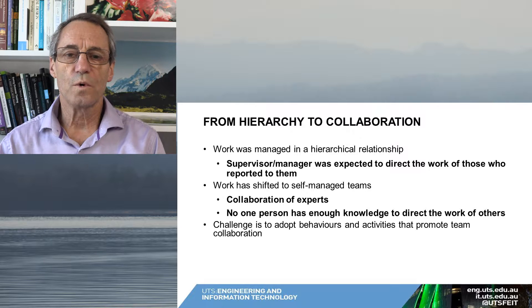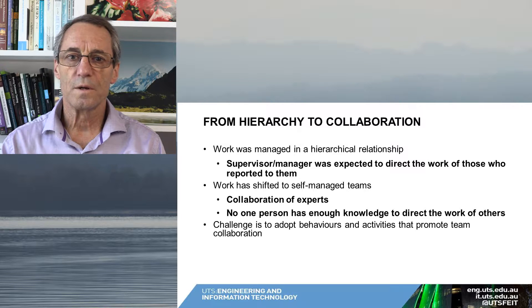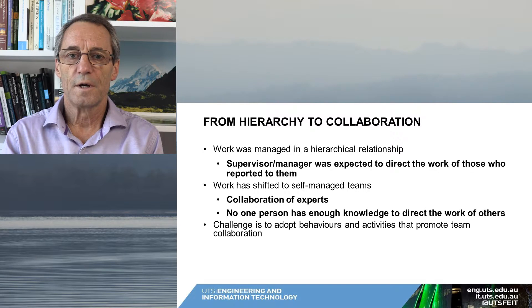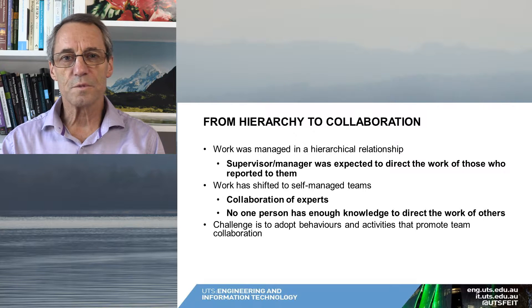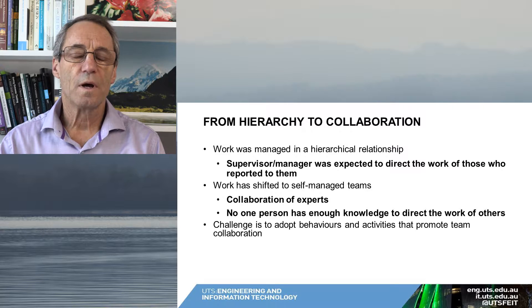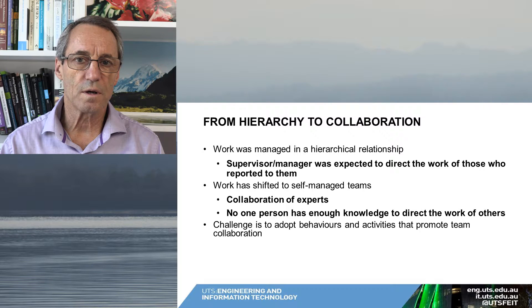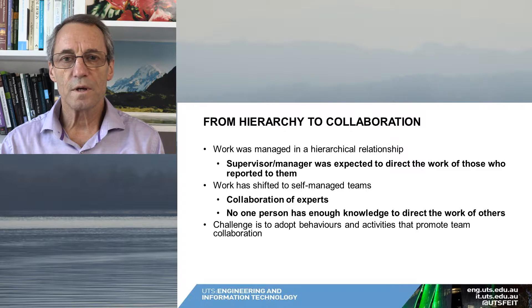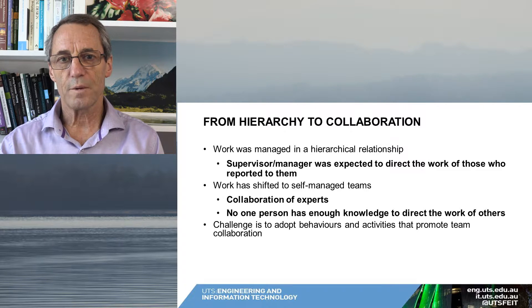To put this in context, work for a lot of people has shifted, and the management of work has shifted from a hierarchical method of control to a more collaborative control. It used to be that most of us would report to a supervisor or manager, and the manager would tell us what to do — the manager had all the knowledge and simply directed our efforts. However, in a number of areas, particularly where technology is concerned, the manager doesn't have the expertise that various people of the team have, so the manager can't be expected to know everything or even have the ability to make a lot of decisions.